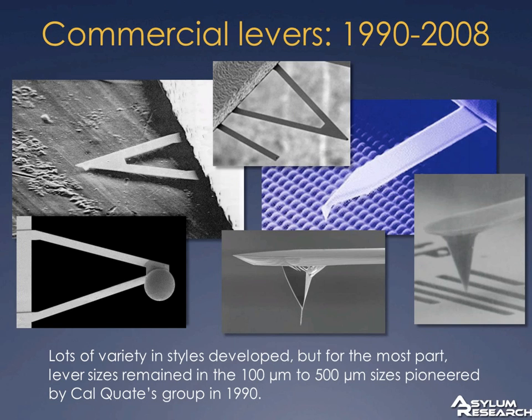If we were still hand-building cantilevers, I don't think AFM as an industry would be where it is now. But interestingly, over the next almost 20 years, the cantilever sizes didn't really change. Cal Quaid's first paper had 100 to 500 micron sizes, and that remained about the same. You can see a lot of different species developed — triangular cantilevers, rectangular cantilevers, thicker silicon cantilevers for tapping mode, cantilevers with nanotube tips, cantilevers with spheres for force measurements. But fundamentally, the length scales stayed about the same until recently.